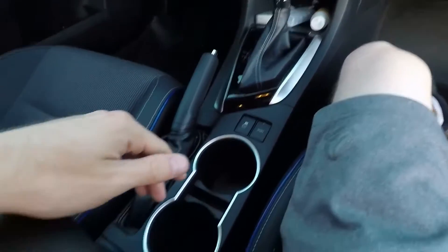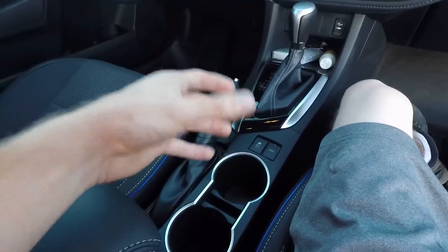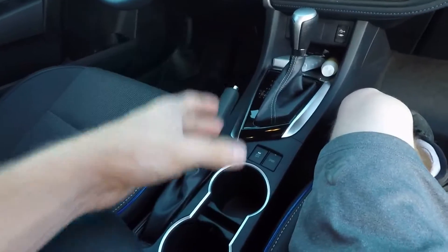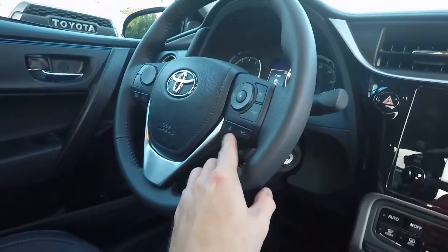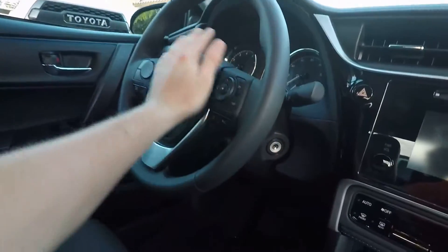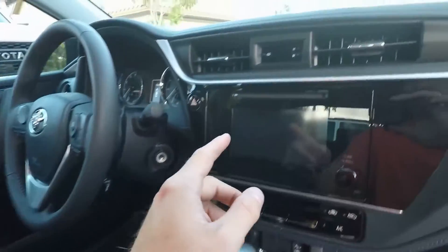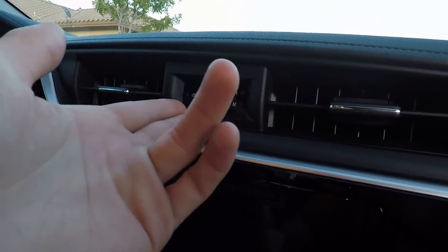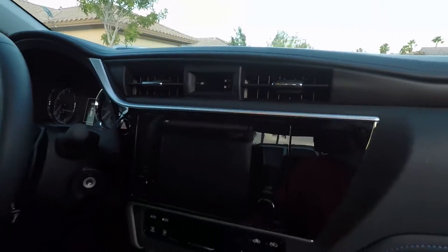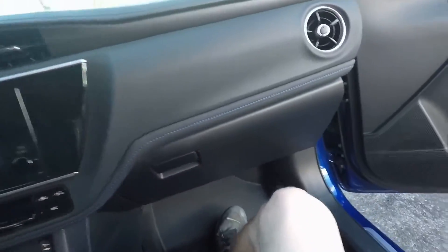The cup holders can get in the way when you're driving — if you have a big cup or large coffee it gets a bit annoying. You've got your adaptive cruise control, lane departure, and all the cool Toyota Safety Sense stuff right here. There's also a really nice digital old-school clock that tells you the time in about three or four places.